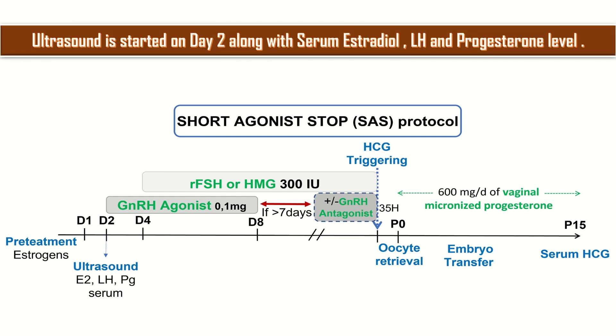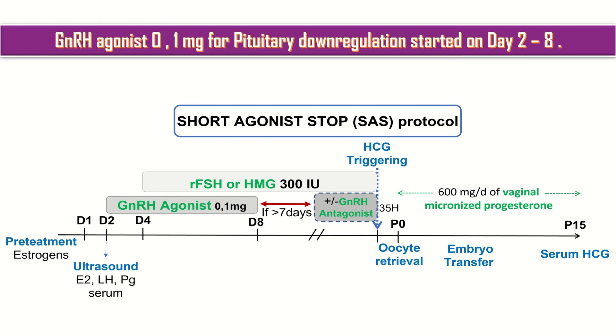Ultrasound is started on day 2 along with serum estradiol, LH, and progesterone levels. GnRH agonist 0.1 mg for pituitary down-regulation is also started on day 2 to 8.